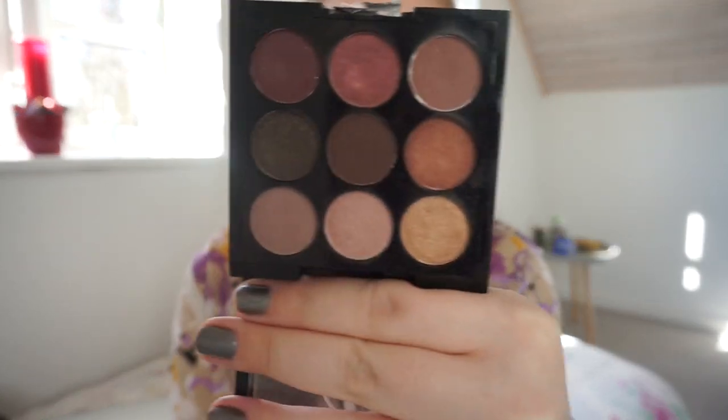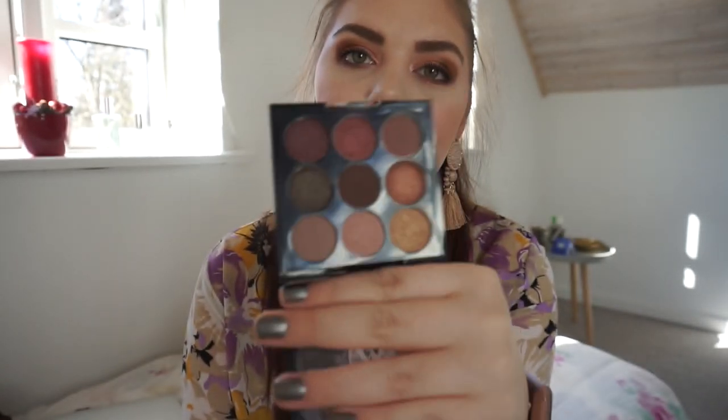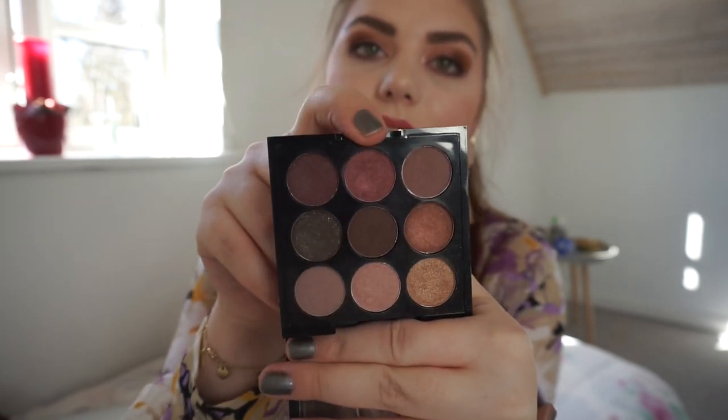Hi guys, welcome back to my channel. Today we're doing an update on my two-weeks-one-palette challenge. Two weeks ago I got my W7 99 Midsummer Nights eyeshadow palette. I've used it for two weeks — worn it two days and one shadow here and there — so I haven't used it a ton, but I enjoyed it when I did. My favorite color in this palette is this burgundy shade right there — it's beautiful.